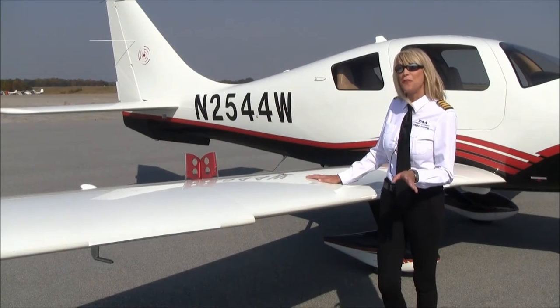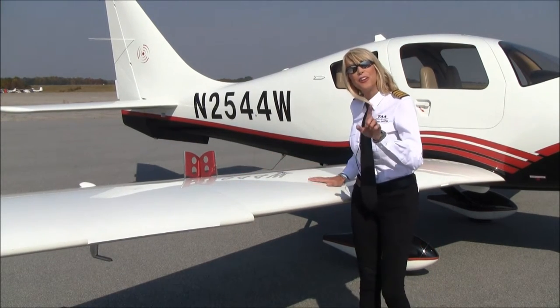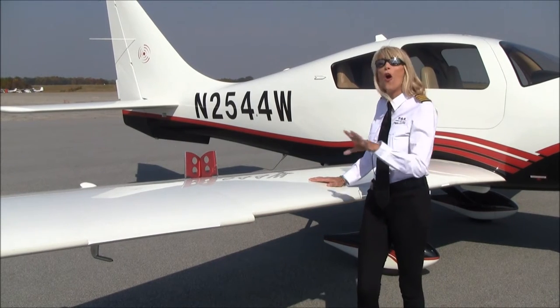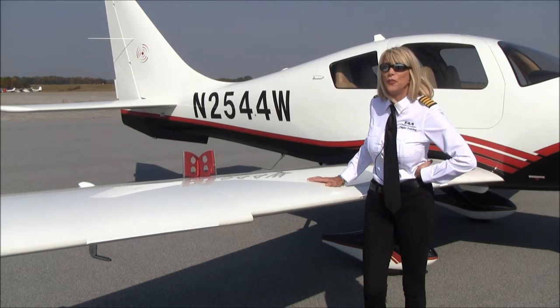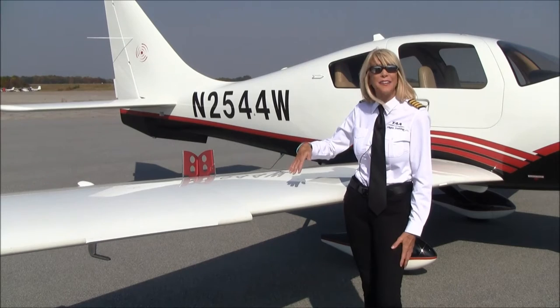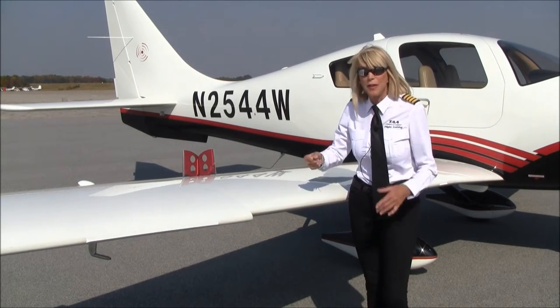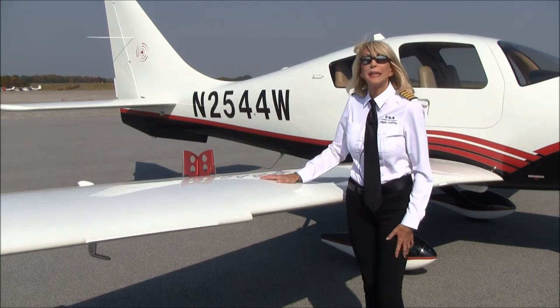This Columbia 400 is equipped with speed brakes, as you can see. The good news is these can be used in all phases of flight. We would want to deploy the speed brakes if we were on our descent and we don't want to chop the power and perhaps risk shock cooling the engine, so we're going to deploy our speed brakes.